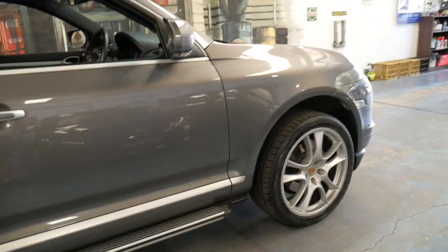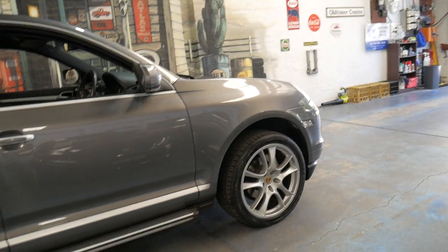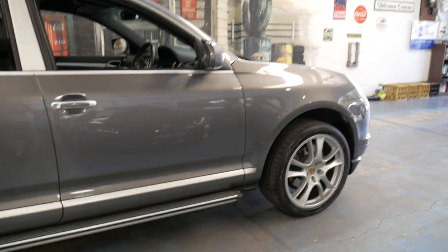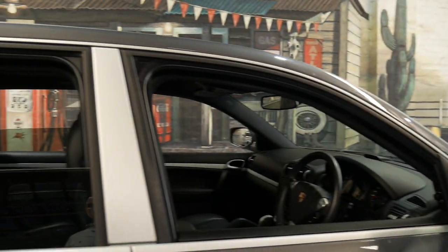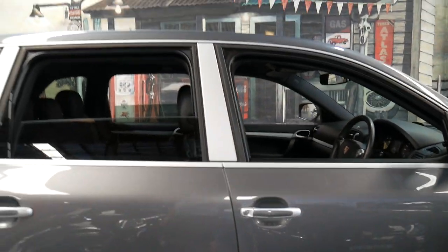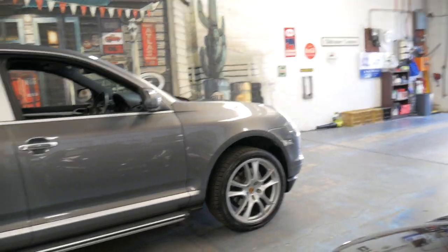In fact, when I get mine serviced — which has the same motor — I drop it off in the morning and it's ready in the afternoon. Parts they need are ordered, they come at midday, and they're fitted. It's got continental tyres all round and it's really just a particularly good example of a Porsche Cayenne of this vintage.